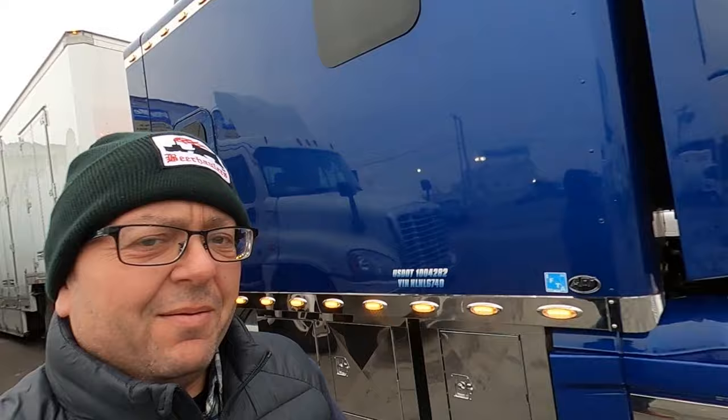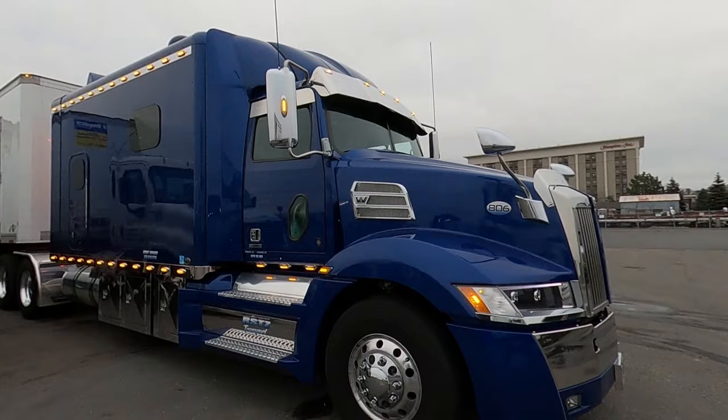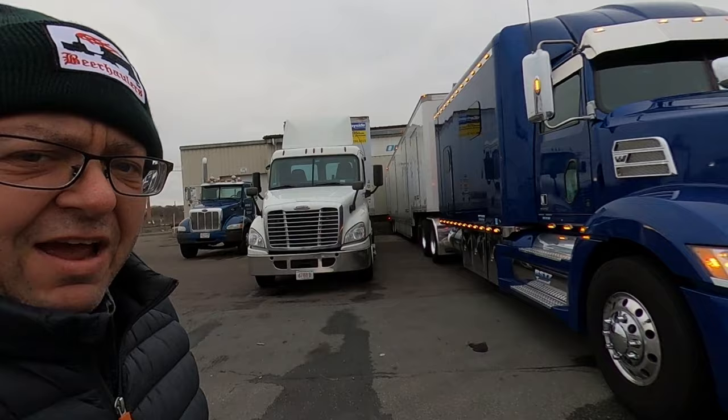Got the Boston Trucker here. I'm in Revere, Massachusetts, meeting my buddy Dave. He drives for RSTZ. We're heading over to the Boston Convention Center — he's gonna let me do some driving. Let's go trucking.